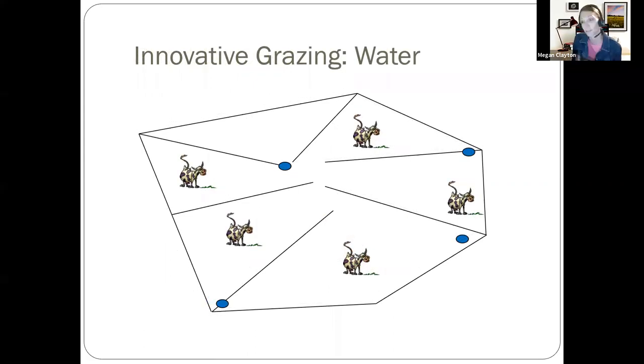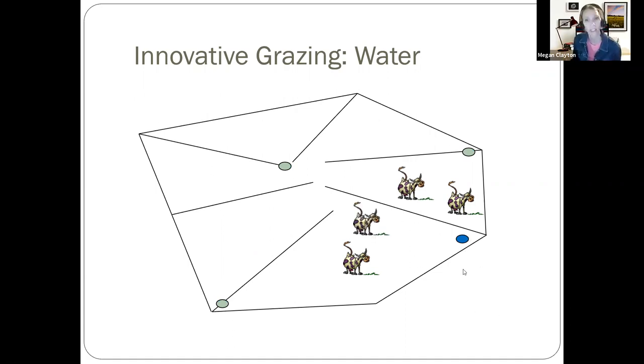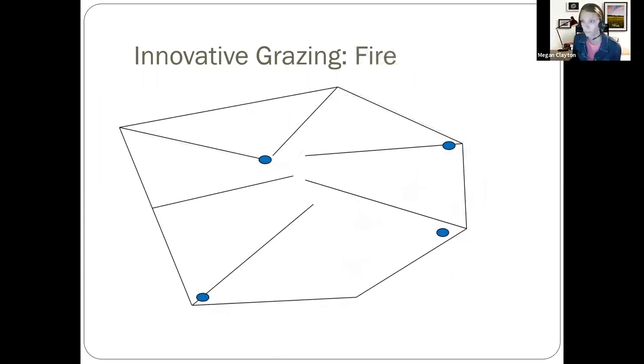Innovative grazing can also be done without fences — using water. Cattle will naturally congregate around water sources, so you could turn on or turn off all but one water and the cows will naturally congregate near that water, grazing that part of the ranch. Then turn on another water and move them to another area. This is commonly done in West Texas where it's difficult or expensive to build fences for large acreages. Another approach is with fire — if you consistently patch burn, cows will naturally follow that burn when new green growth comes up, which is the most nutritious plant on the landscape at that time.